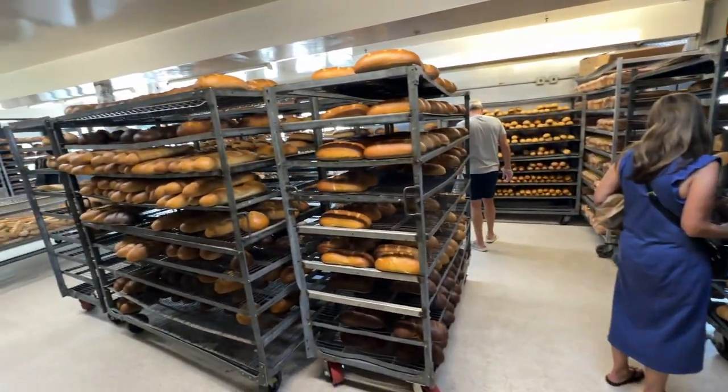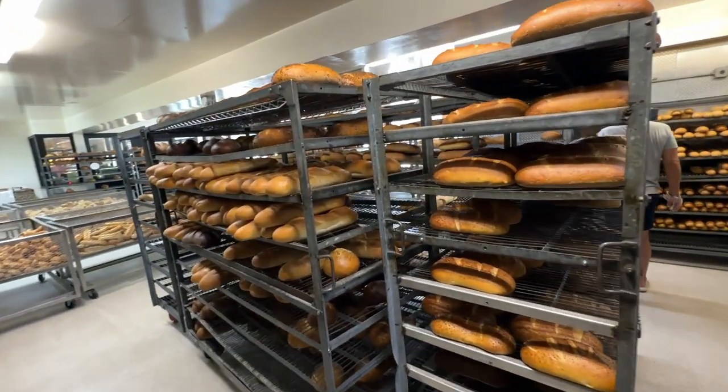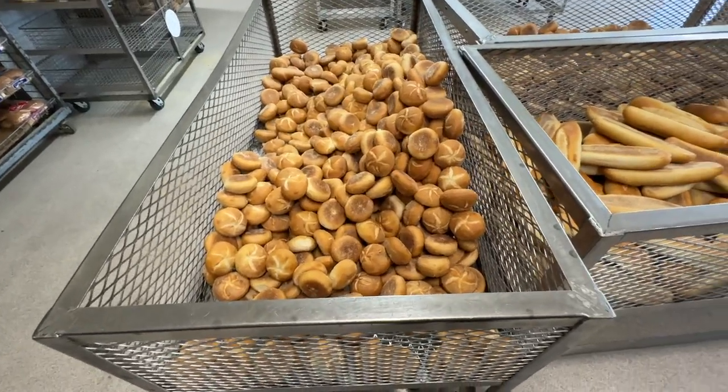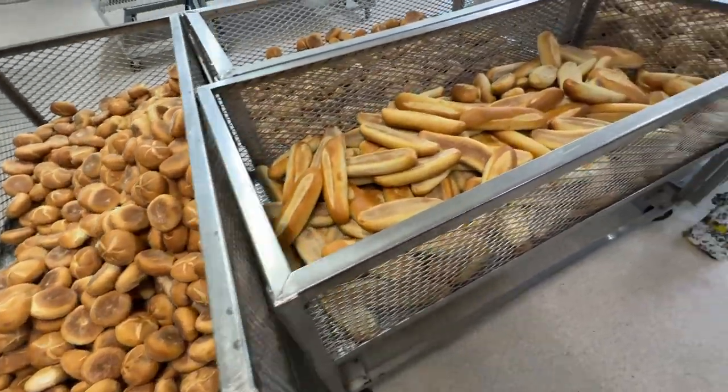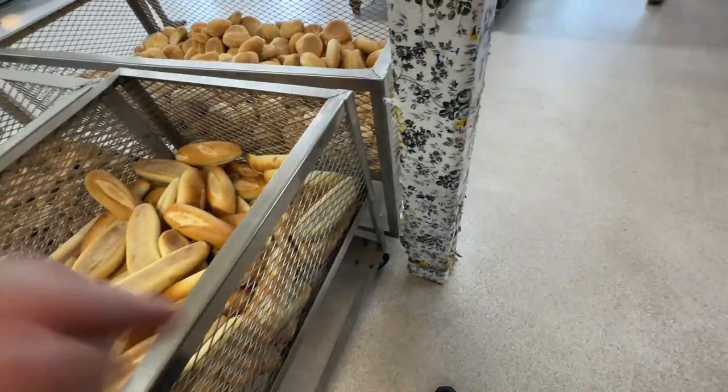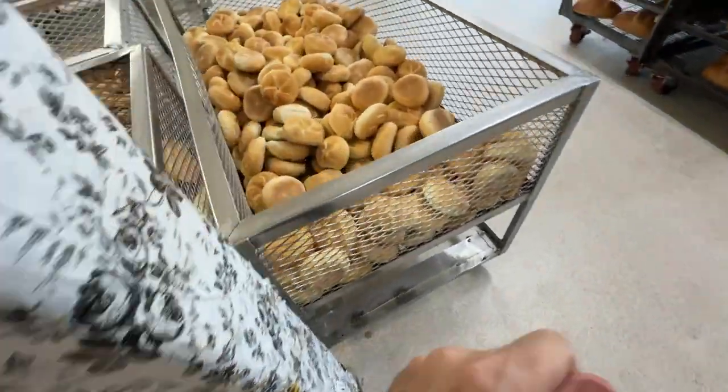You can go in and buy whatever you want — unlimited, just buy whatever you need fresh. All kinds of breads: pumpernickel, rolls, tons of rolls, tons of sub rolls. I guess if you're in a sub shop this place must supply a lot of people in New York.